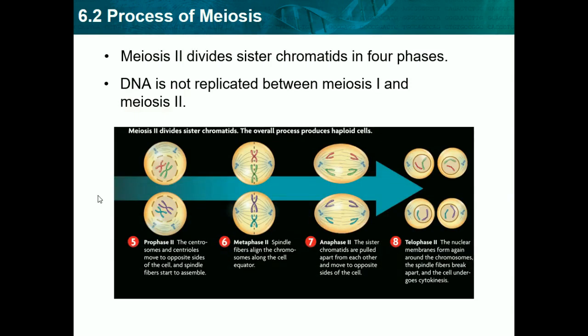We take our result from meiosis I and it goes through the same four phases again. In prophase, part of the nuclear envelope dissolves. In metaphase, everything aligns in the middle and spindle fibers attach to the sister chromatids this time, not the homologous chromatids. In anaphase, we split the sister chromatids apart. In telophase, the nuclear envelope reforms around our new DNA. The four resultant cells are gametes, because they only have half the DNA they should have.